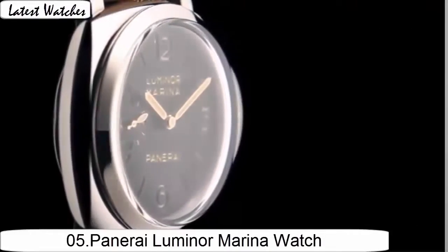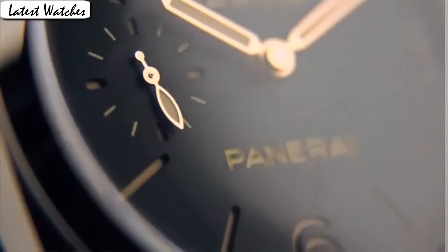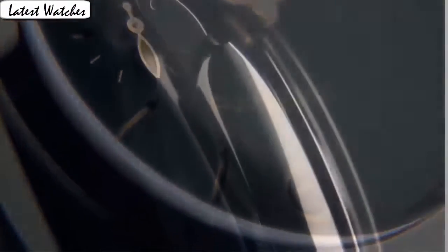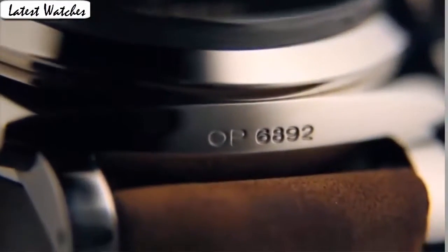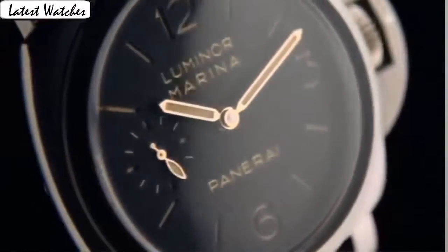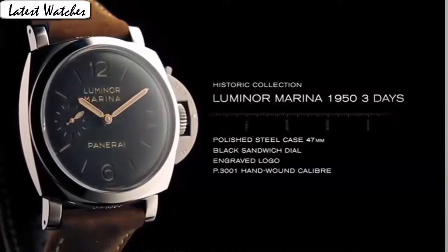Item shape round. Dial window material type: anti-reflective sapphire. Display type: analog. Clasp: tank buckle. Case material: stainless steel. Case diameter 42 mm. Band material: leather, band width 22 mm, band color brown. Dial color white. Calendar date. Special feature: screw-down crown. Movement: Swiss automatic. Water resistance: 100 m.